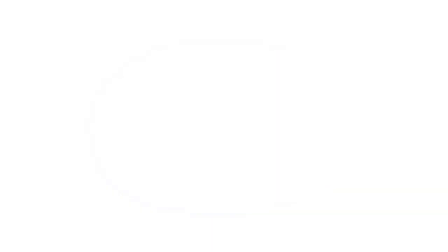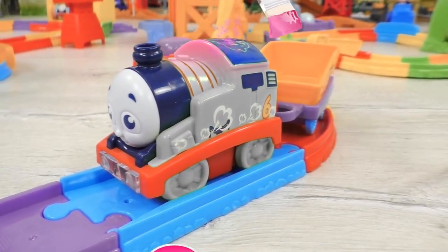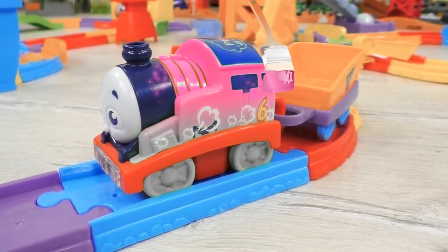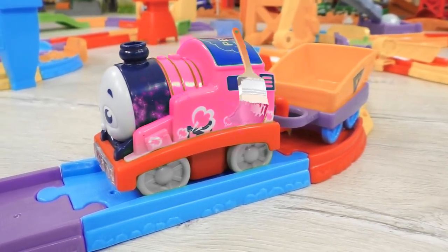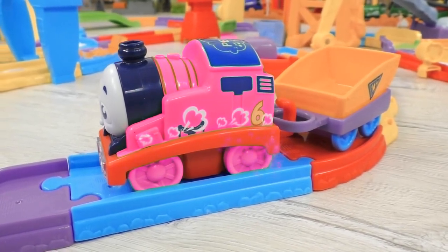And now, let's help Percy to get his color back. What about trying pink? Hmm, I don't think Percy is going to like pink.